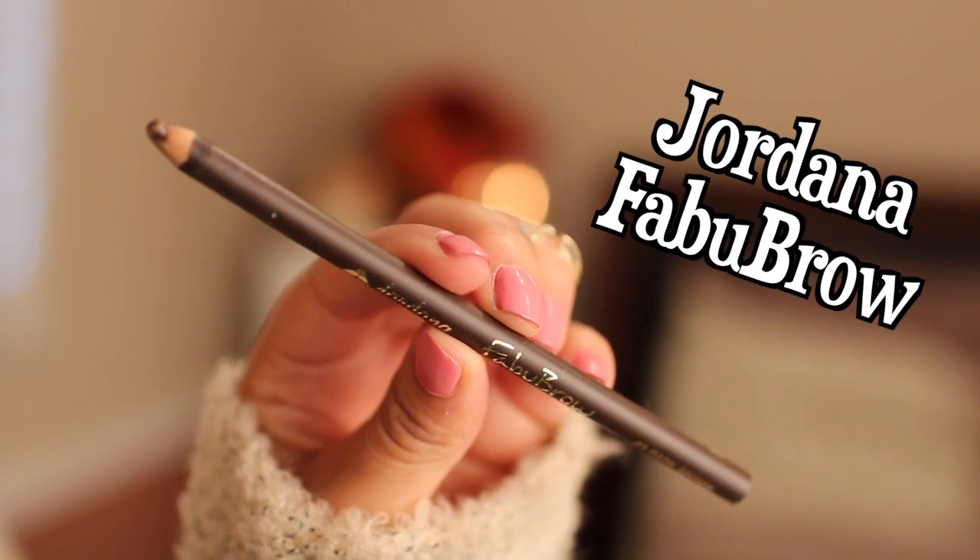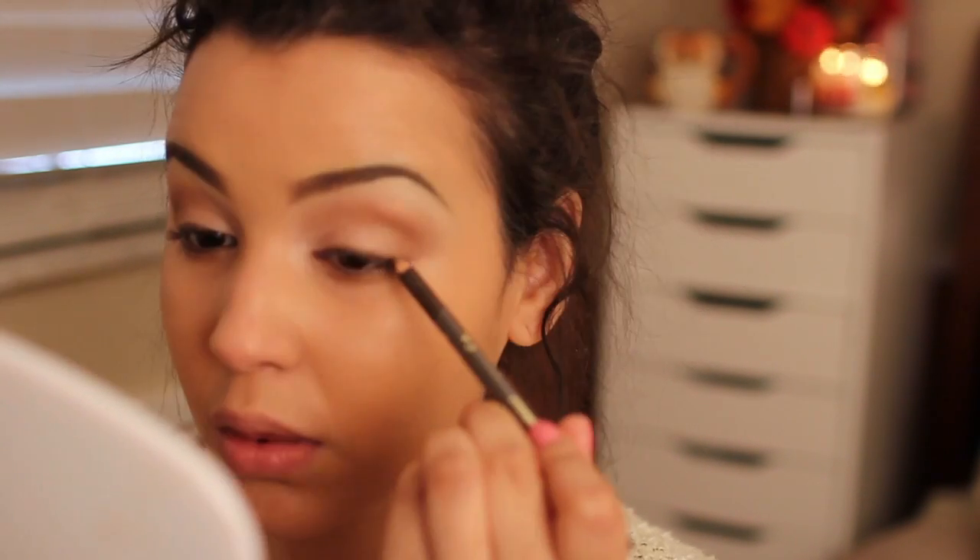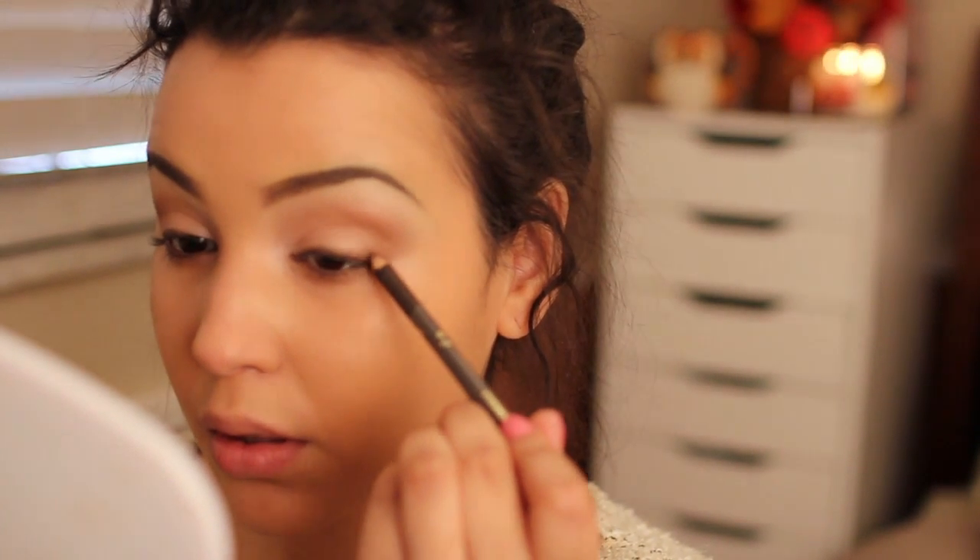Going back in with my Jordana Fabubrow in that dark brown color, I'm using this on my upper lash line kind of as eyeliner, but it's not going to be harsh at all — it's going to be very smoky.